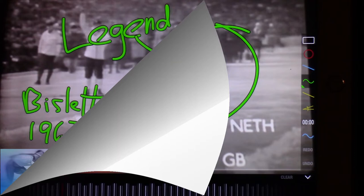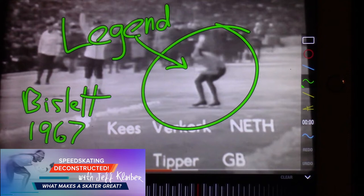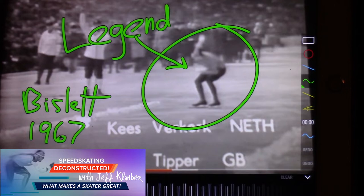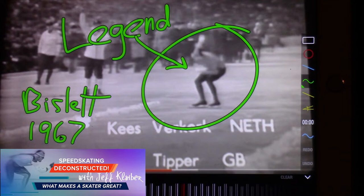Hello and welcome to Speed Skating Deconstructed — what makes a skater great. Case for Kirk, one of the legends of all-around speed skating, multiple times world record holder, world champion, one of the greatest ever. This is Bislett 1967, what a great venue. Here he is racing the 5,000 meter — he went 7:13 in 1969. My personal best at the outdoor rink in Milwaukee is 7:13, and that was in 1988. Think about how fast this guy was in his era.